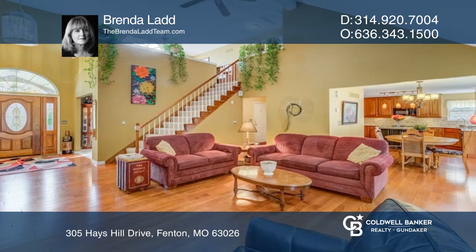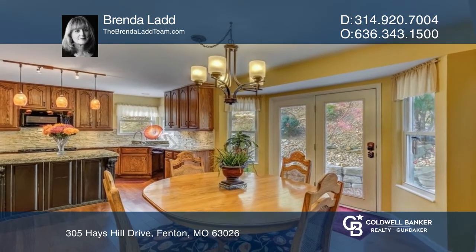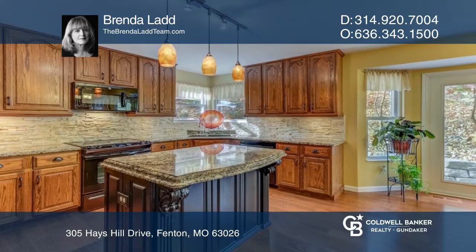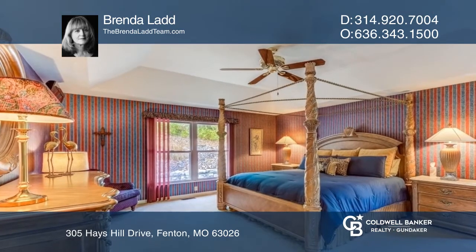Spacious upgraded kitchen with 42-inch cabinets, granite countertops, and a beautiful island. The master bedroom has a coffered ceiling and bath with tile floor and double bowl vanity.